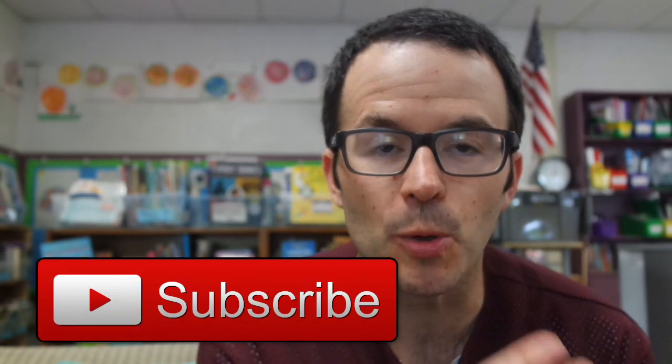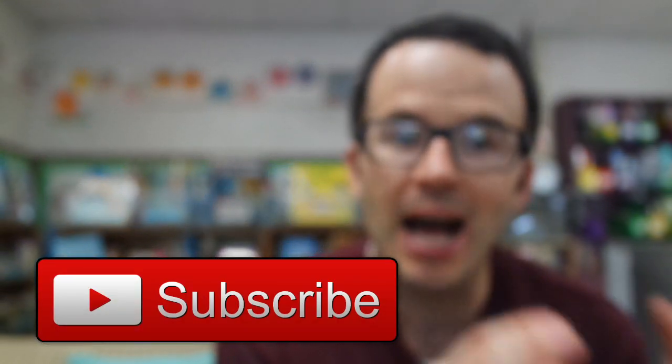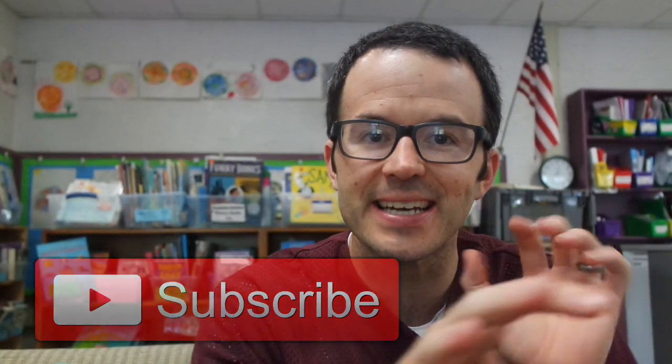I can't think of anything that people ask me more when it comes to my classroom library than how do you check out books? Like, how do you manage these 3,000 plus books that are behind me? How do I manage making sure they come in and making sure they're out under the hands of my readers?